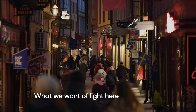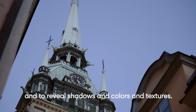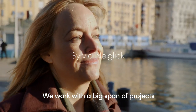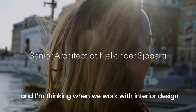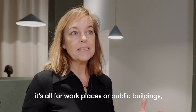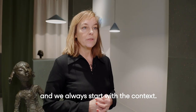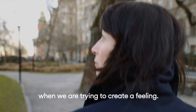What we want of light is to give you energy and to reveal shadows, colors, and textures. We work with a big span of projects, from city planning to interior design, also housing. When we work with interior design, it's often workplaces, public buildings, or cultural buildings. We always start with the context. Lighting is a very important thing when we're trying to create a feeling.